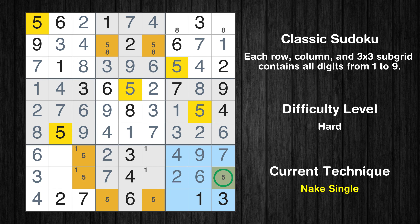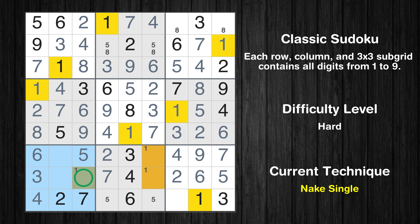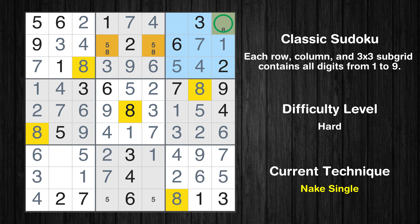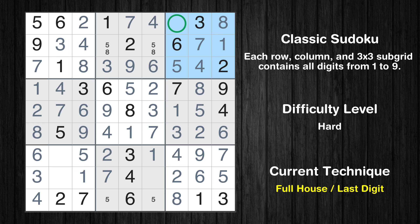Only one position left in the ninth box where value 5 can be placed. Only one position left in the seventh box where value 5 can be placed. Only one position left in the seventh box where value 1 can be placed. Only one position left in the eighth box where value 1 can be placed. Only 8 is missing in the ninth box. Only one position left in the third box where value 8 can be placed. Only 9 is missing in the third box. Only 8 is missing in the seventh row. Only 9 is missing in the seventh box.